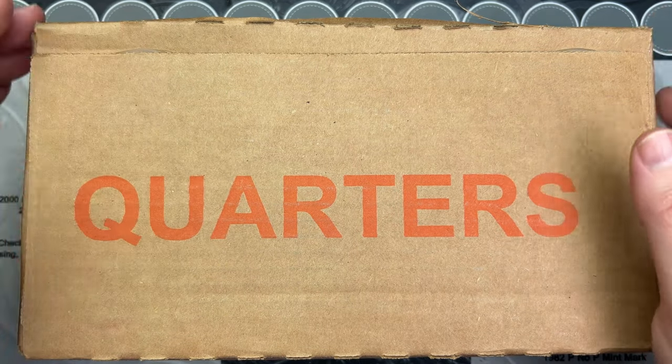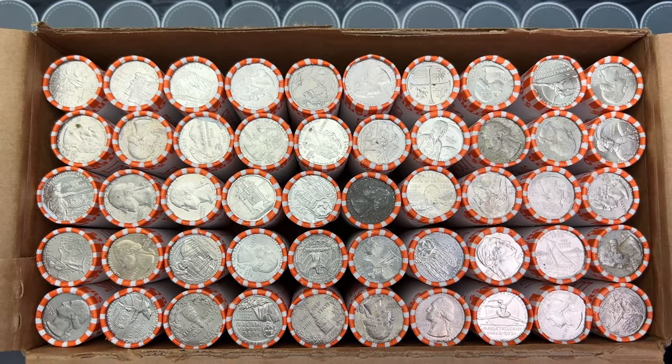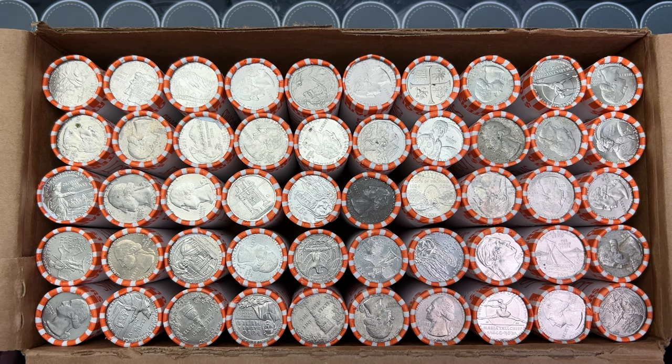Welcome to a fun video where I've got a box of quarters. Let's open them up and see if we can hunt them — yes, we have circulated quarters. I got a hunt here definitely, and hopefully there's some good stuff inside.